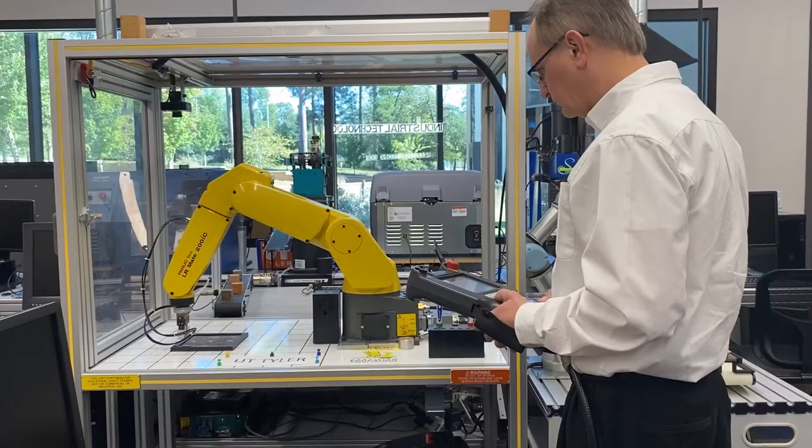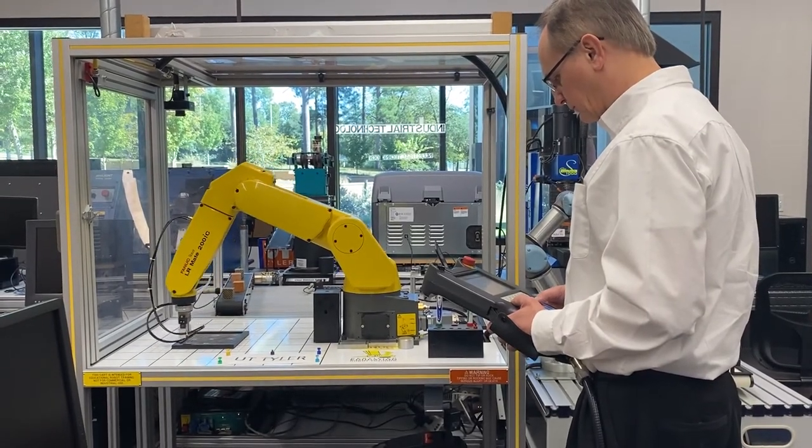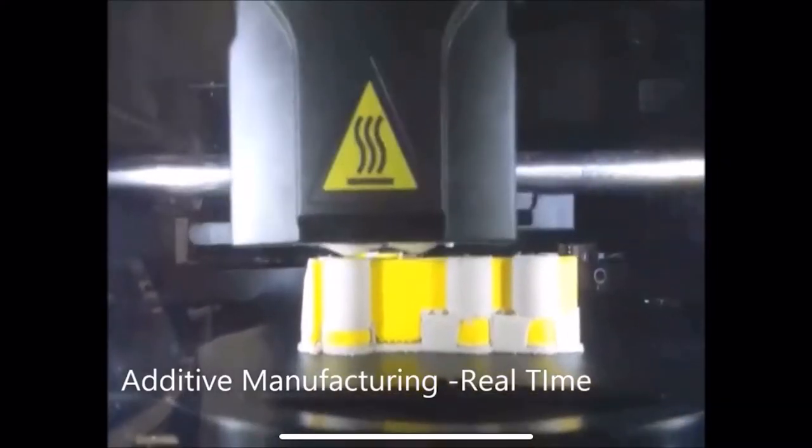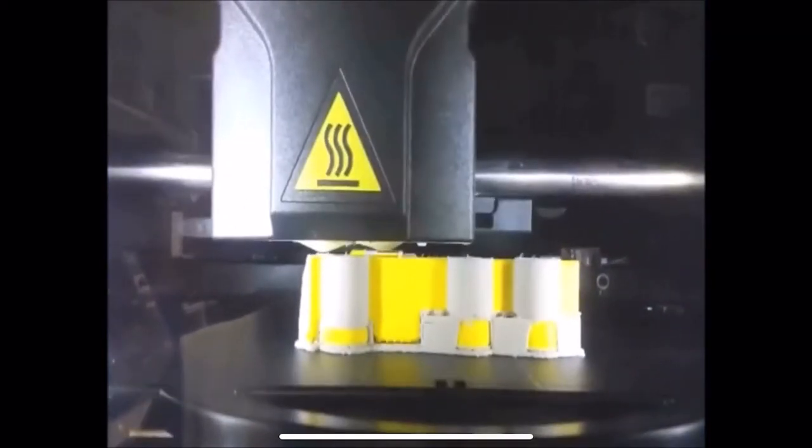The industrial technology program is housed in the new Soles College of Business building with state-of-the-art laboratory facilities and equipment. Most of the courses are also offered online or in the evening, so you don't have to quit your job to earn your degree.